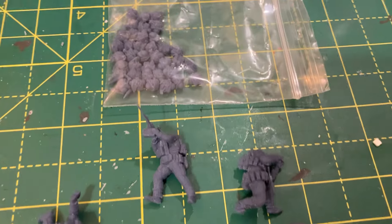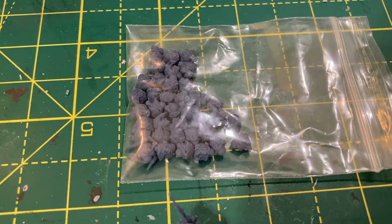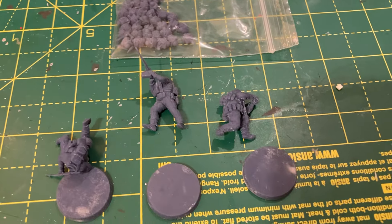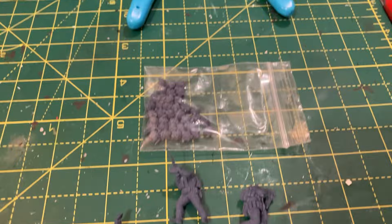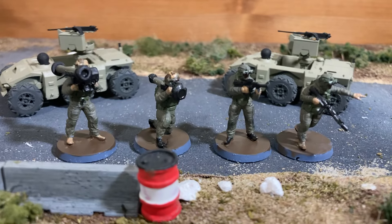The set does come with tons of heads, so you get different helmet options and different night vision goggle options. Really recommend these — absolutely lovely set, and they are going to give my Malagasy Armed Forces some more capability.